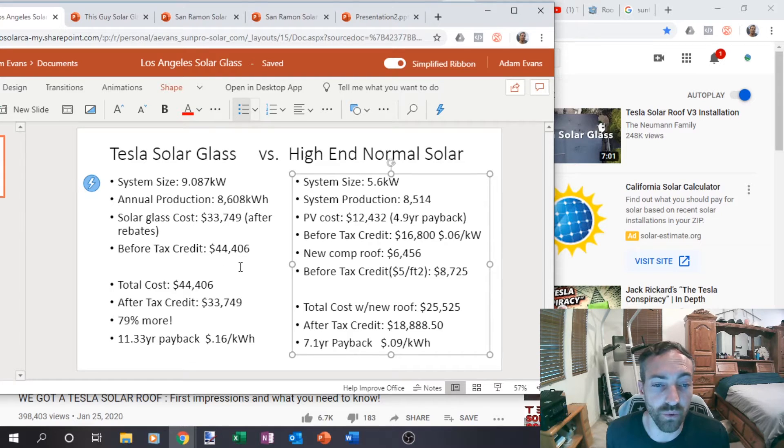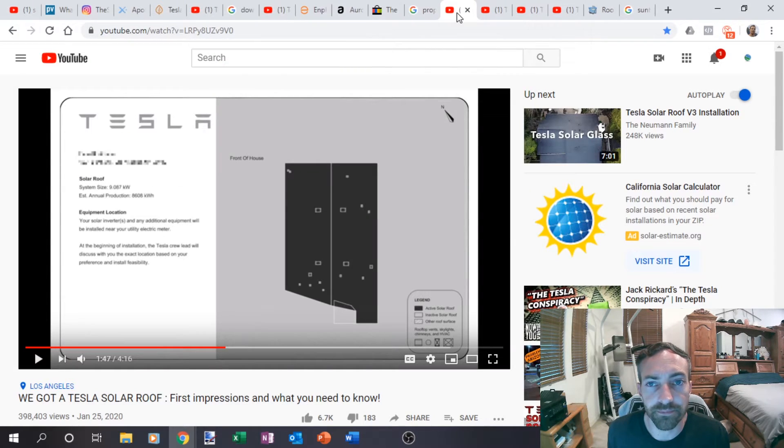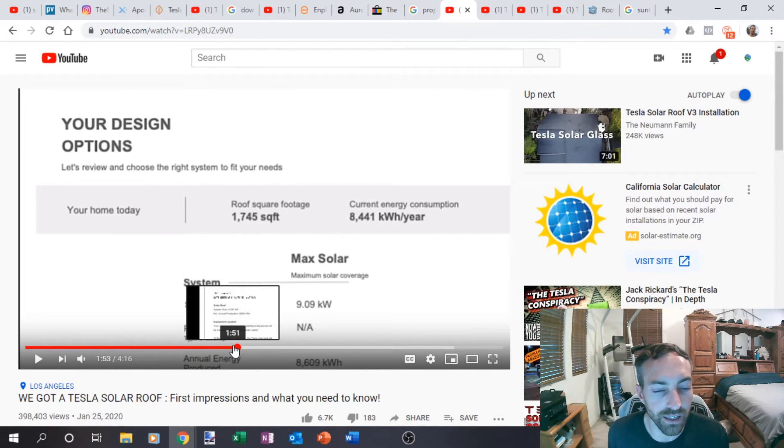Do you want a roof that looks just solid black like that? Maybe you're going to pay for it and it could kind of make sense if you're not really interested in the savings. He actually has a lot of good details in his initial quote, but his cost analysis doesn't make sense because he's comparing it to a nine kilowatt solar system.